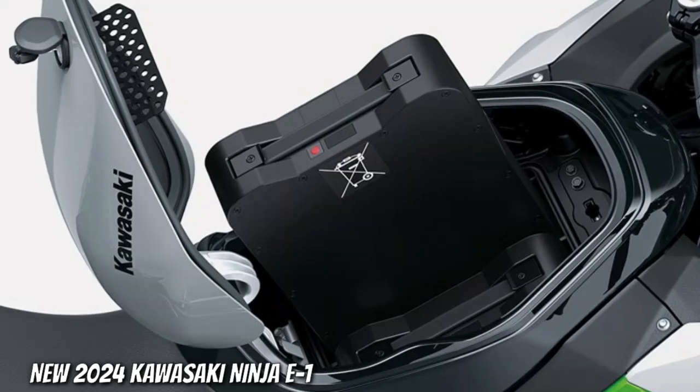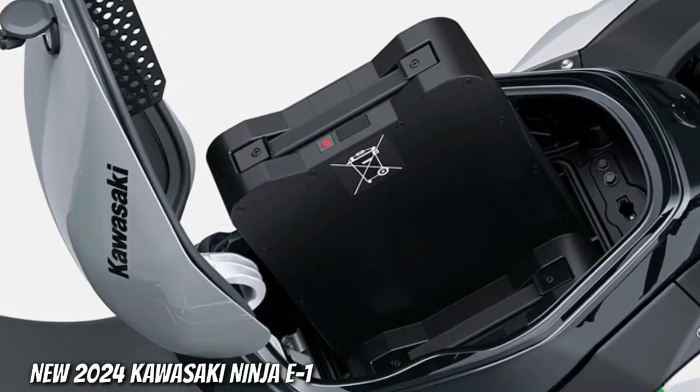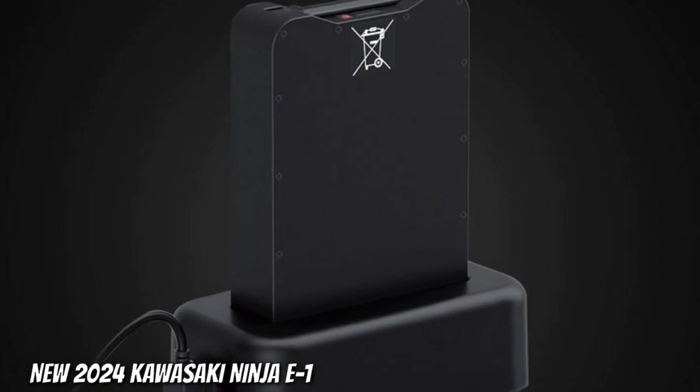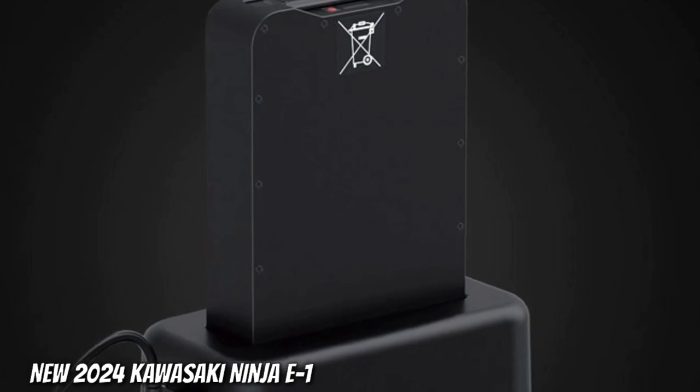Dual removable batteries. Dual lithium-ion batteries weigh 11.5 kilograms each. Off-board charging can be done by connecting the bike to a dedicated charger powered by a household outlet.